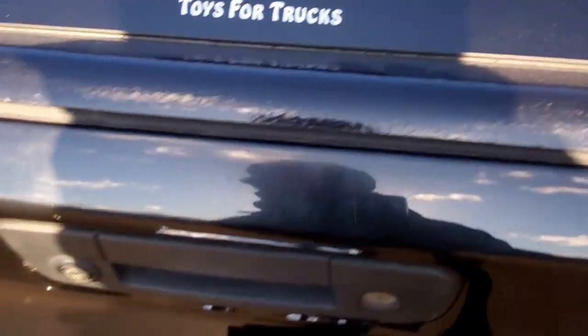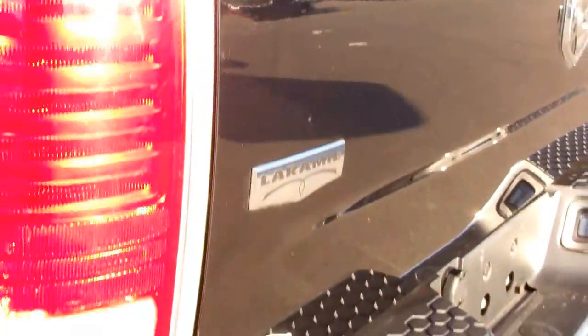Inside the bed it has a spray-in bed liner — a very nice spray-in bed liner. Locking tailgate. You can see there are no dents or dings in the bed; it's been very well maintained. And there are no dents or dings on the tailgate either.